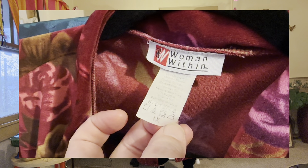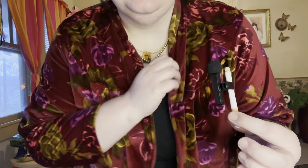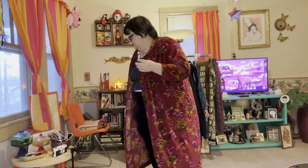This velvet house coat is beyond — I am obsessed with it. It has roses on it, and this is something I would wear out of the house. It needs to be out in the world, it needs to be seen. It has pockets and it zips all the way up the front. It's so long — I'm about five-eight and it's a size 1X, but it's a very generous 1X.